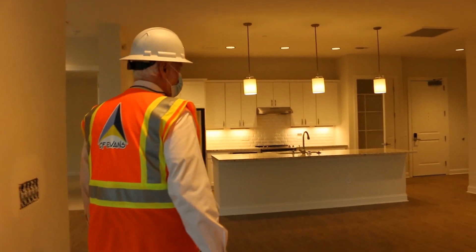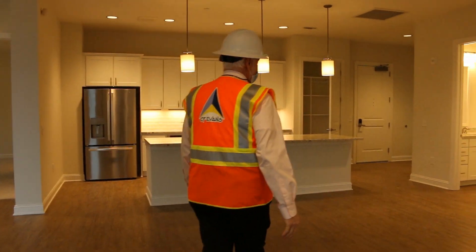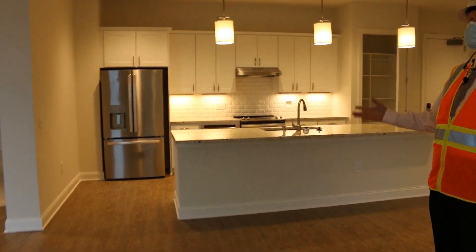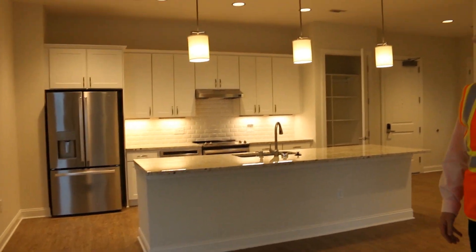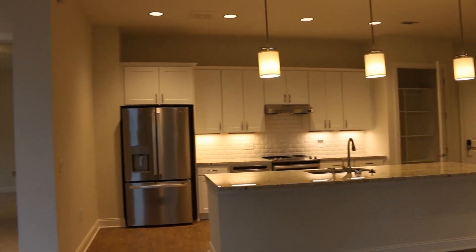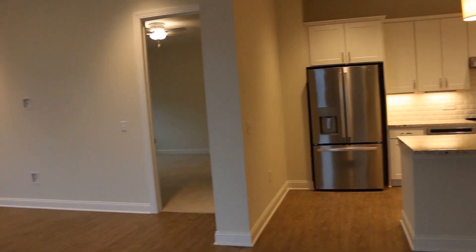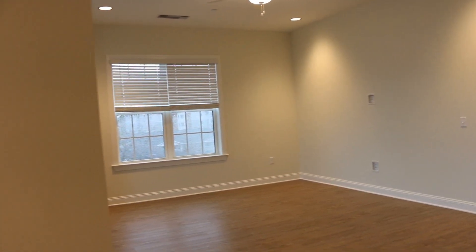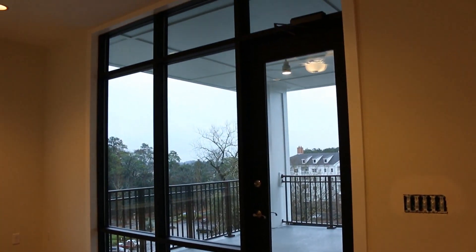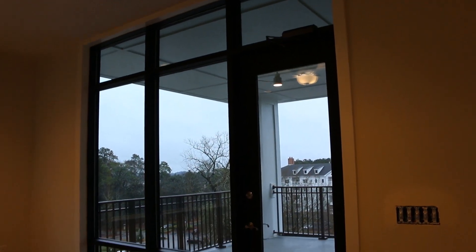All the apartments in Hopewell have a very open floor plan. Looking at this corner unit, you can see the kitchen, and the ceilings are all 10 feet tall. The doors are all 8 feet, and we've got floor-to-ceiling storefront windows in the living room and great room area. I'll take you over to the master bedroom and let you see what that looks like.